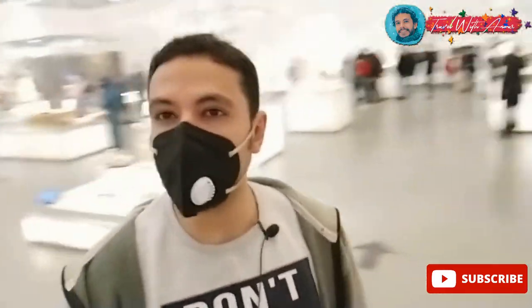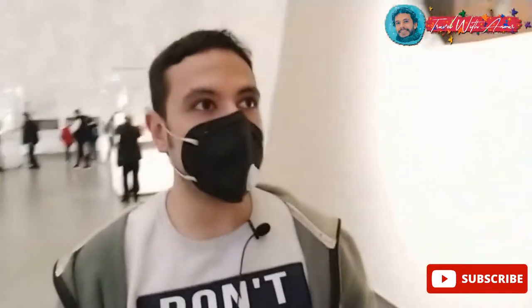Inside the museum the mask situation is a bit better so you can see my face sometimes. I will keep it like that. I will try to show you every single thing inside this museum and I'm sure that you will enjoy it.